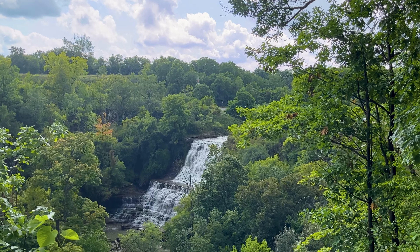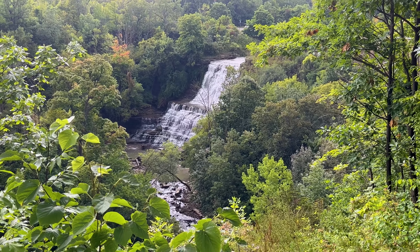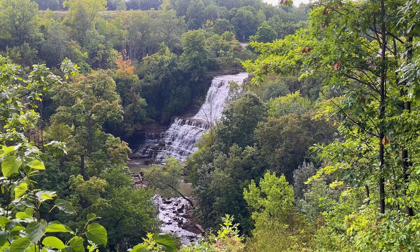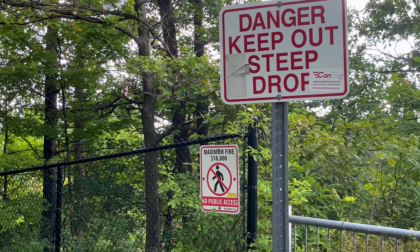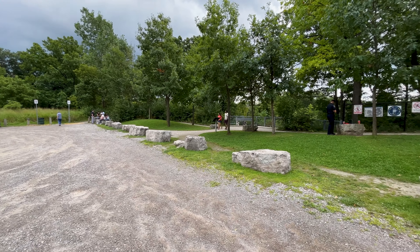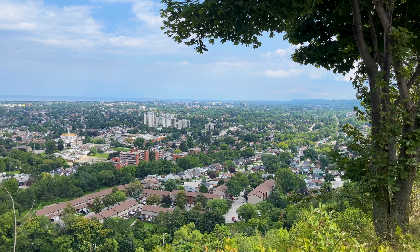Last but not least, number five is Albion Falls — a 19-meter tall cascading waterfall that's almost as wide as it is tall. It's a beauty and one of the most popular falls in the city. There are two viewing areas, making it a nice spot to relax. Unfortunately you cannot get to the bottom. Albion Falls is accessible and about 200 meters from the parking lot.